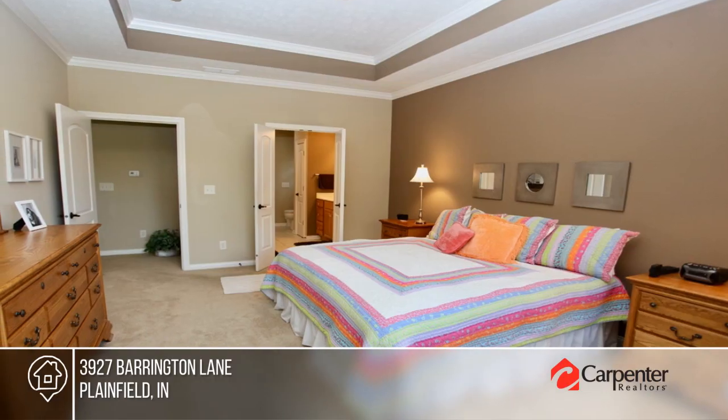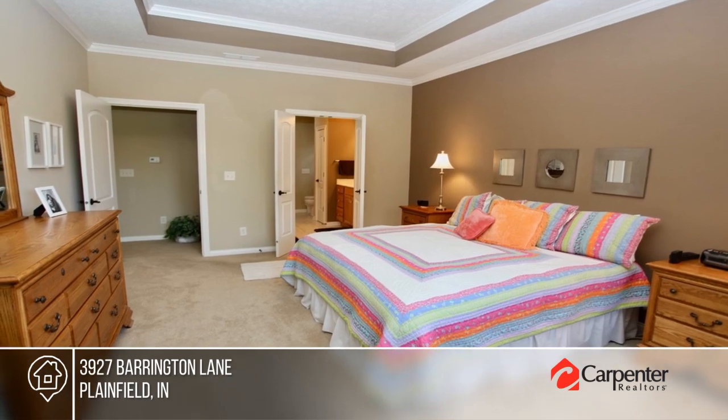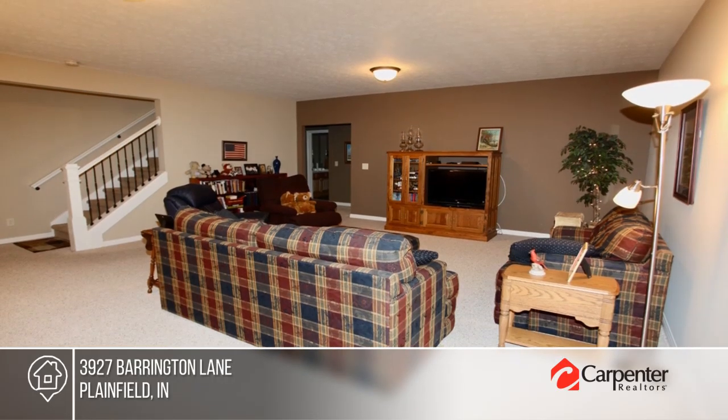There are two bedrooms and three baths, plus a finished basement and an inviting sunroom, perfect for relaxing.